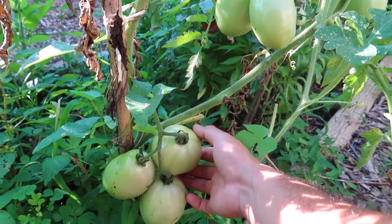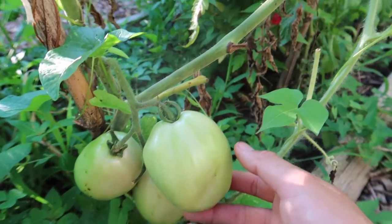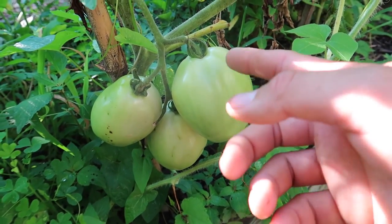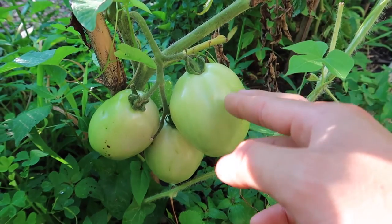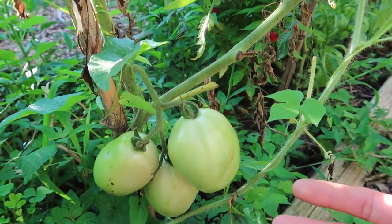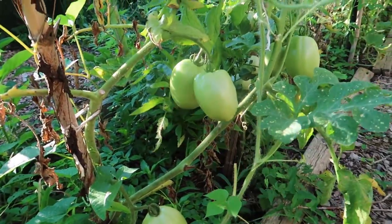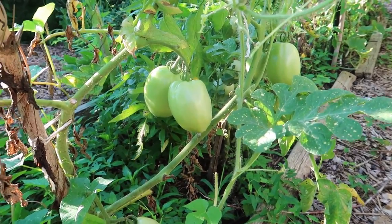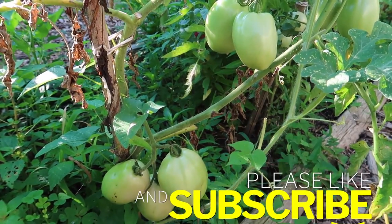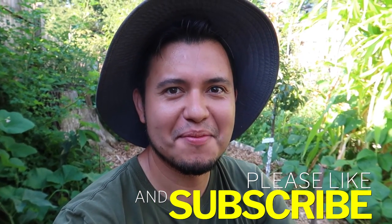This tomato is called Gladiator and it's supposed to be enormous but it's not that big. I've seen bigger — the beefsteak over there is three times the size. I'm excited to try it though; it's an F1 hybrid so if I plant the seeds again I won't get the same tomato. The plant is not very prolific — it's got five tomatoes while I could grow a different plant that would grow ten or so. You have to try new varieties, see if you like them, and if you don't, just don't plant them again.